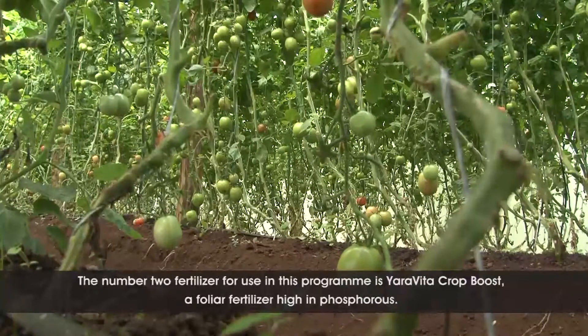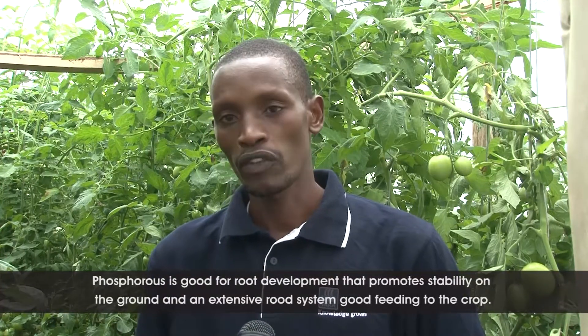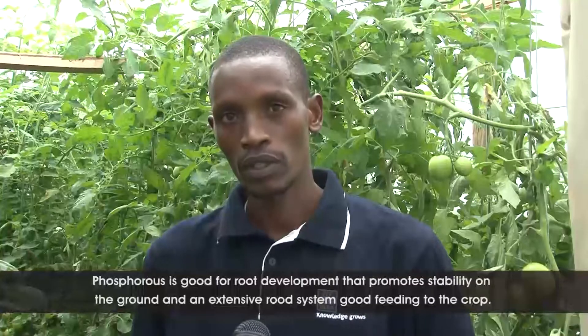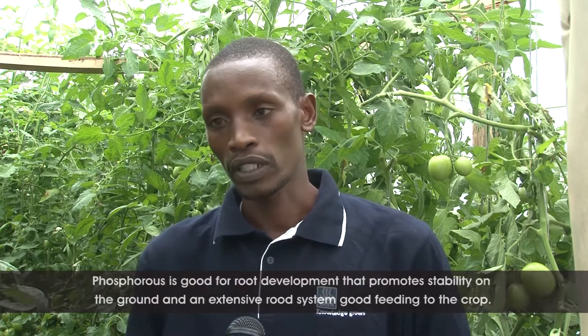The second fertilizer we are giving our farmer is a foliar feed fertilizer. It is in liquid form and it is also a phosphorus-based fertilizer, with a high percentage of phosphorus. This is good for root development. When the crop develops a good root system, it gains stability in the ground and an extensive root system, which allows the crop to feed very well and absorb all the nutrients that we are feeding to the crop.